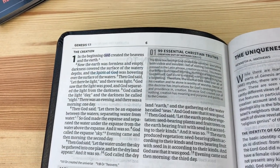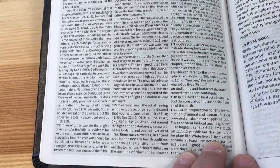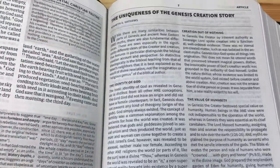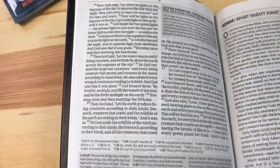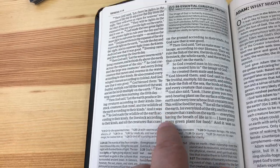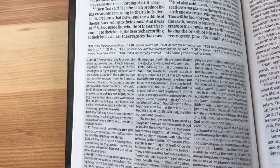There is the first of the 99 essential Christian truths entries, and there are your notes. The three columns are still there but in black and white instead of color. Here are your essays and articles. As you can see, there's more space because the center column is gone. The notes and information are still here, but the center references are no longer there.